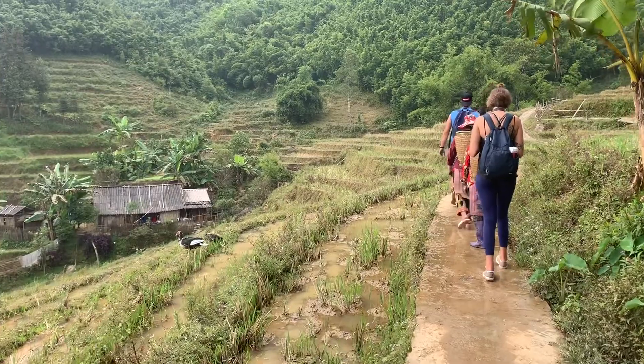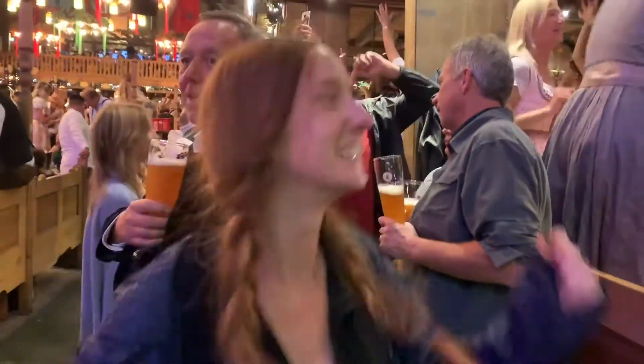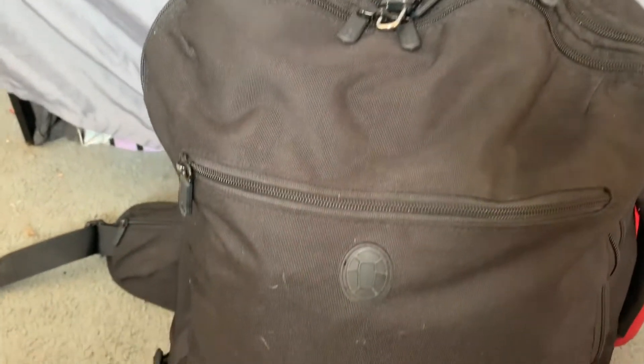Hi everybody! I'm Miranda and I recently returned from my first ever backpacking trip. Today I want to share with you the best things I purchased for that trip.